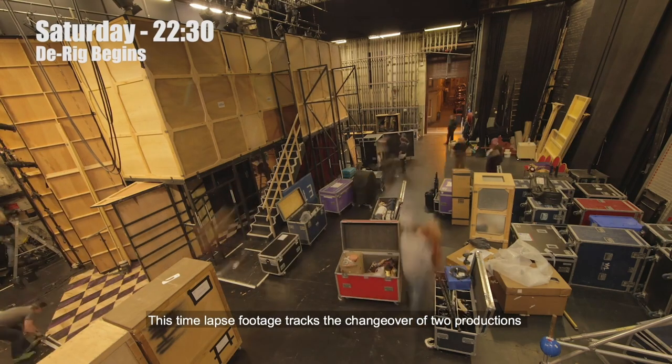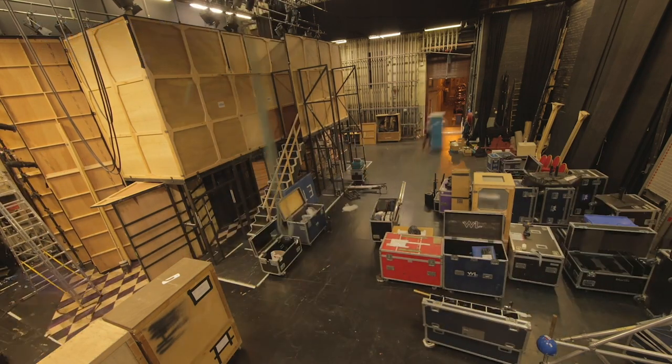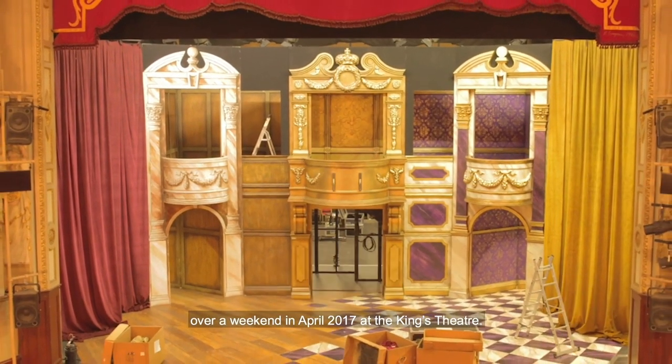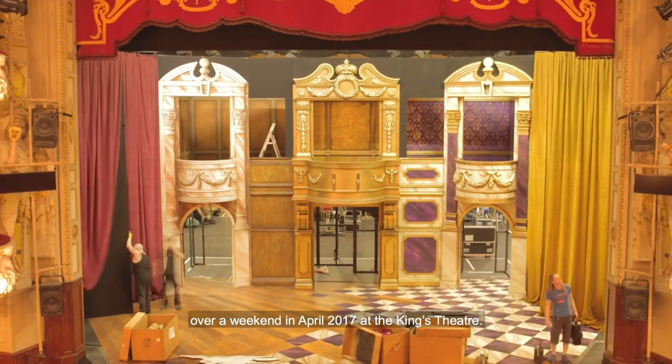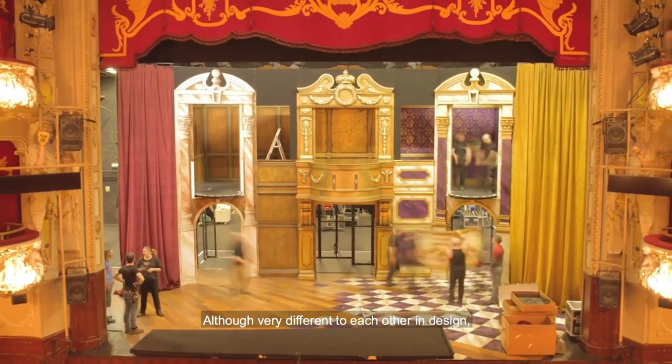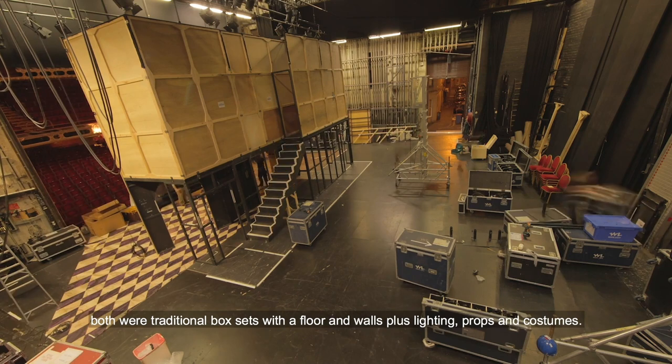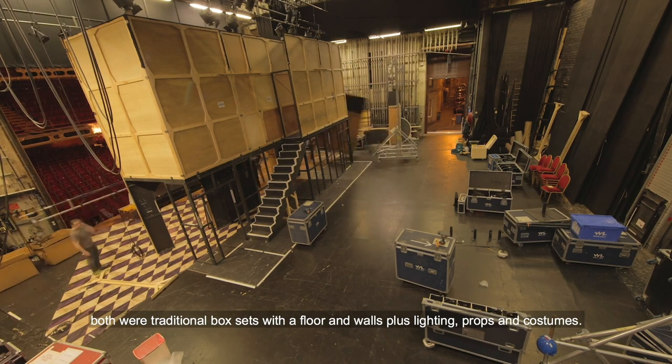This time-lapse footage tracks the changeover of two productions, from Nell Gwynne to Not Dead Enough, over a weekend in April 2017 at the King's Theatre. Although very different to each other in design, both were traditional box sets with a floor and walls plus lighting, props and costumes.